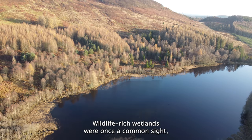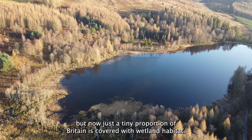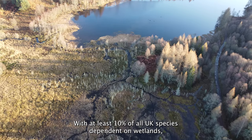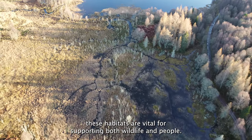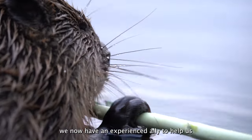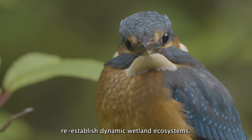Wildlife-rich wetlands were once a common sight, but now just a tiny proportion of Britain is covered with wetland habitat. With at least 10% of all UK species dependent on wetlands, these habitats are vital for supporting both wildlife and people. With the return of beavers to our waters, we now have an experienced ally to help us re-establish dynamic wetland ecosystems.